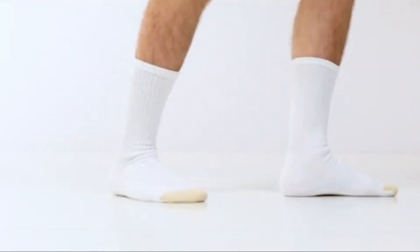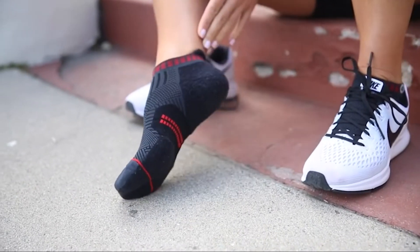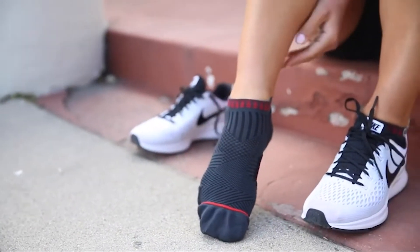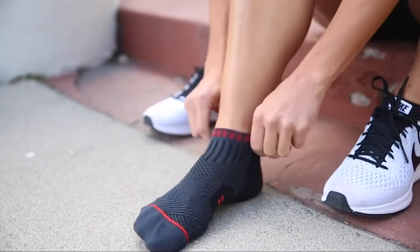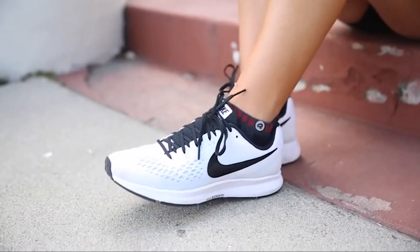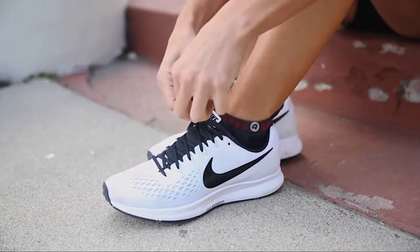Hi guys! Welcome back to our channel. Today's video: Best Athletic Socks. Athletic socks can make a great deal of difference, and can even be the element that makes or breaks a race. The right athletic socks will help you with your performance. To give you a head start, we've compiled the 10 best athletic socks available in the market.